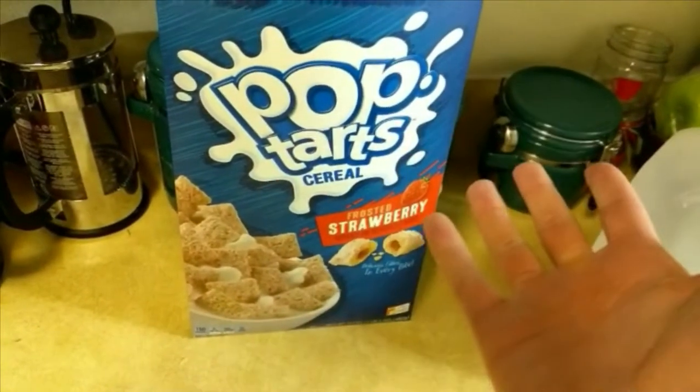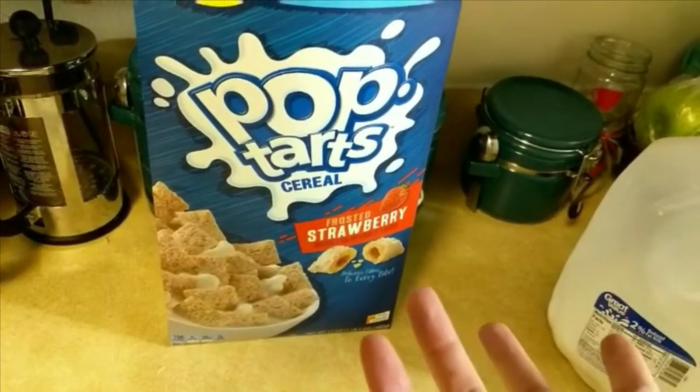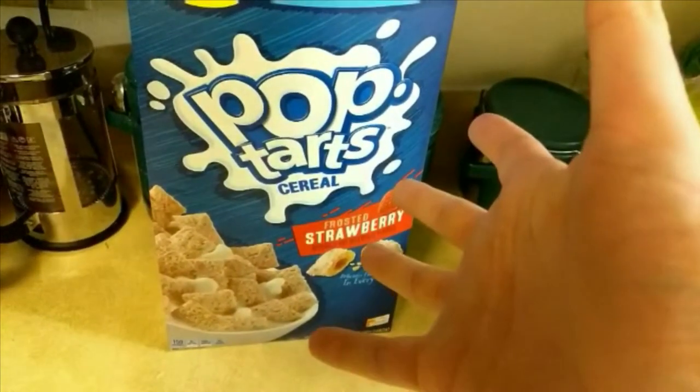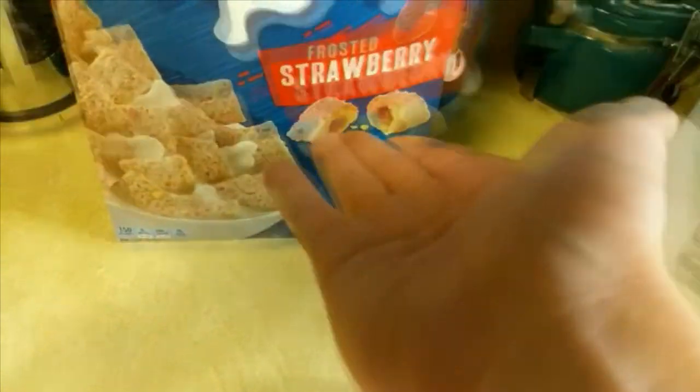Pop-Tarts are taking over the breakfast game here. Not only do they have the pastries filled with fake jam jelly shit, now we have cereal filled with fake jam jelly shit.